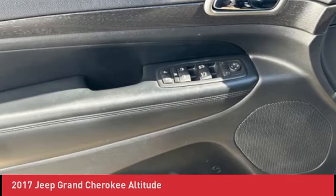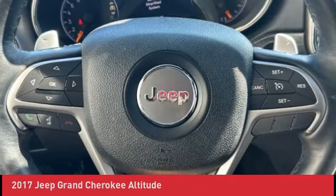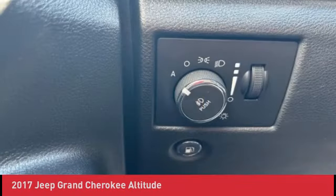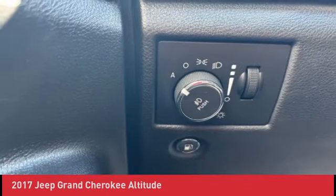Rear Parking Sensors, Security and Convenience Group, Security Alarm, Uconnect Access, Universal Garage Door Opener, Wheels: 20x8.0 Ross Black Aluminum.